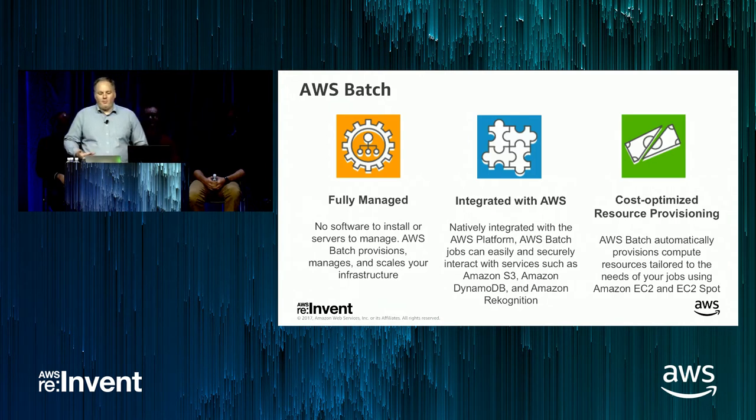The goal of AWS Batch is to provide a fully managed platform that helps you reduce costs by making it easy to take advantage of low-cost EC2 spot instances, by automatically scaling up and down resources, taking advantage of per-second billing which we launched in the past year, and making it easy for your jobs to securely authenticate and leverage other AWS services like Amazon DynamoDB or Rekognition.